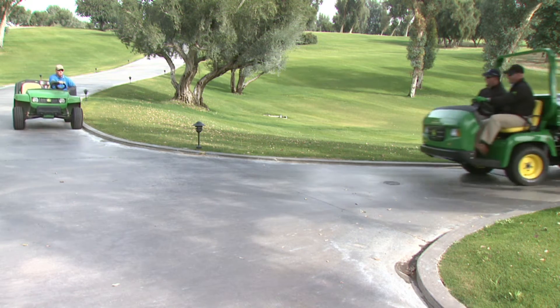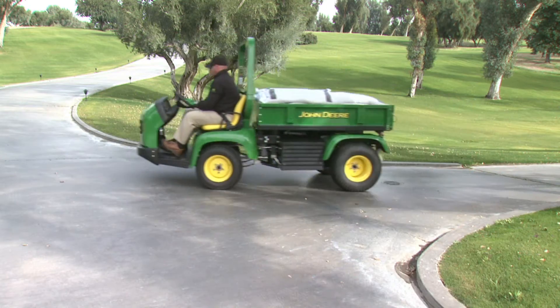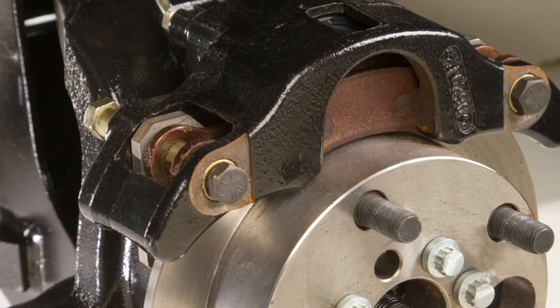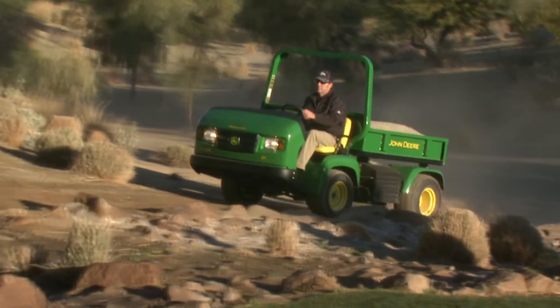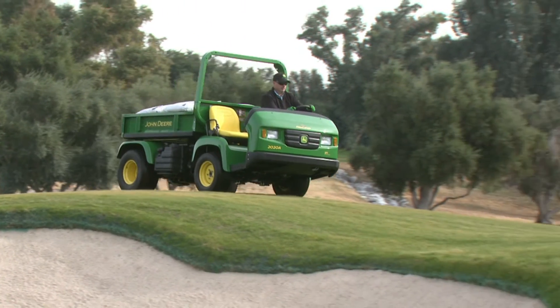The new hydraulic disc brakes provide excellent stopping power, even with a full load. The special heavy-duty brake pads are surprisingly quiet, too. All in all, when it comes to performance, the ProGator reaches a whole new level.